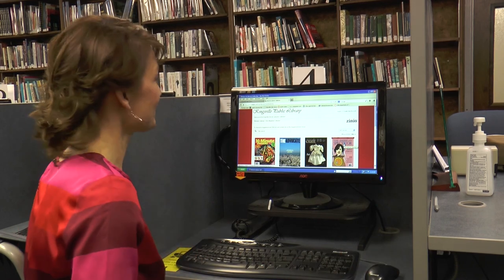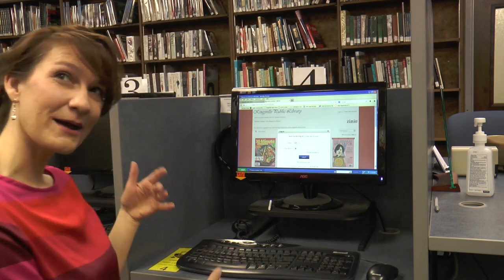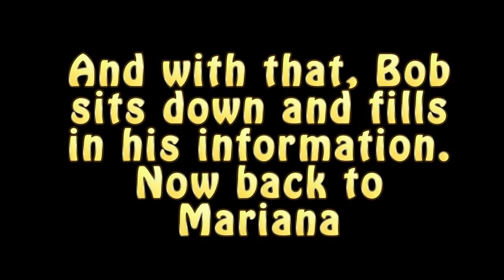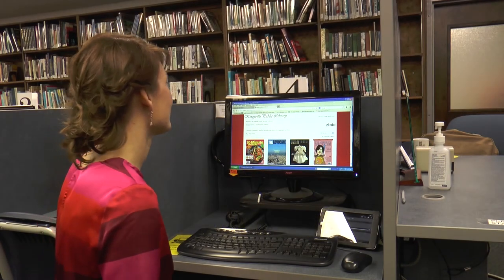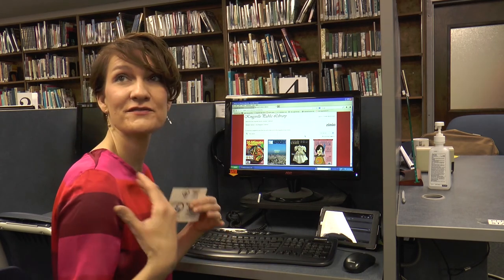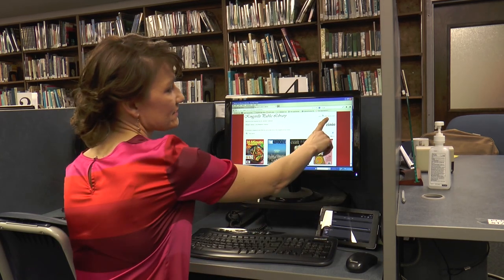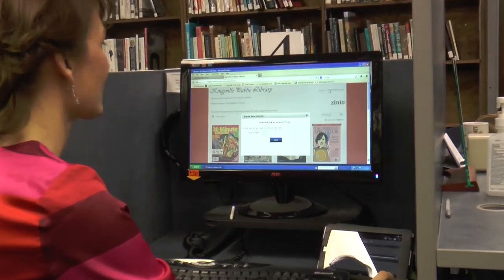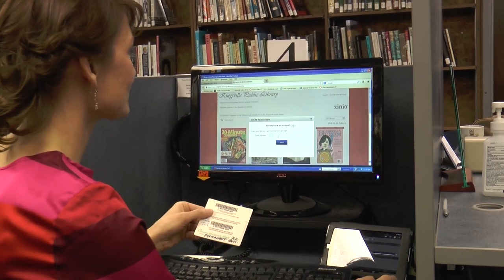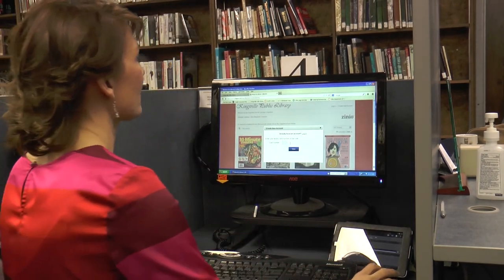Today we're going to log in with Bob's card because we're going to set up the account — I might have to ask you to come and fill in your information. We're going to create a new account. You'll need to create an account on the Recorded Books website, since they're the provider of the magazines to the library. At the top there's 'Create New Account,' so you'd click that, and you will need your library card from Andover, Conneaut, Harbor Topkey, Henderson, Kingsville, or Rock Creek.